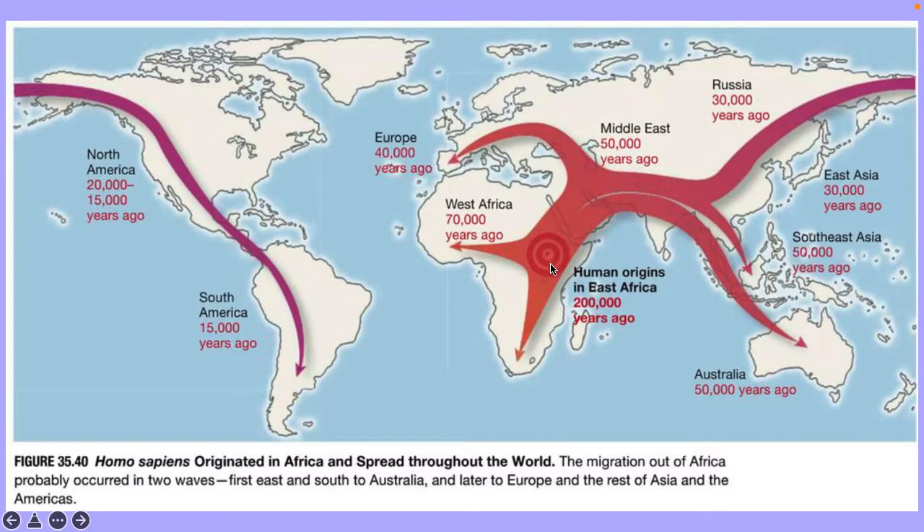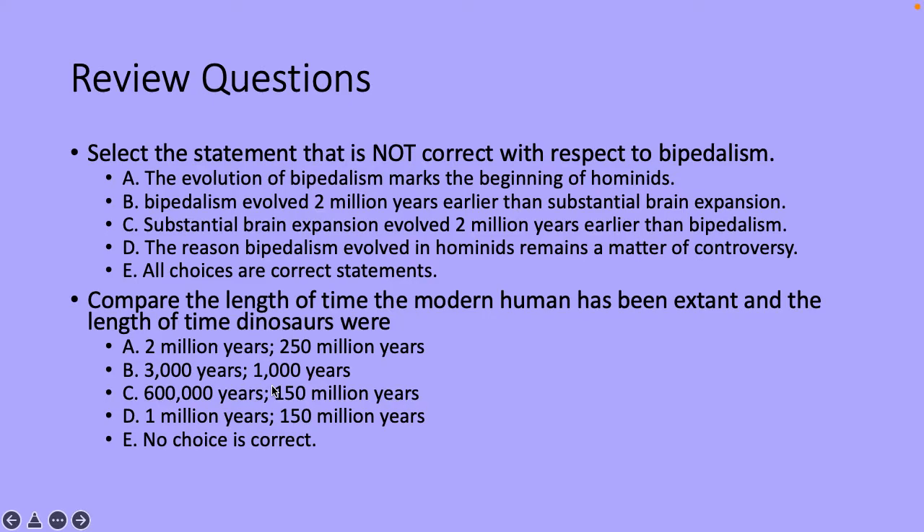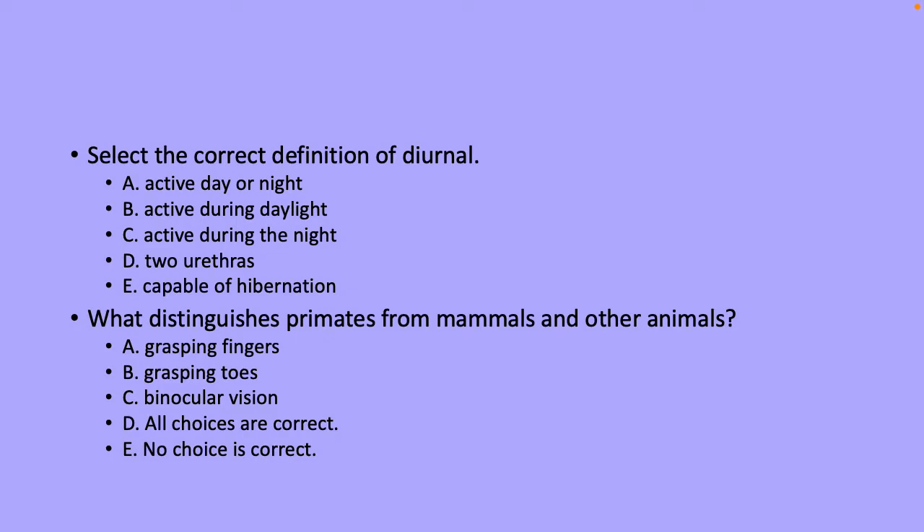A diagram shows the origins of hominids out of Africa — the oldest fossils are found in Africa, and the youngest are found in regions like South America because it took longer to reach there. Review questions: which statement is not correct regarding bipedalism? That is C — substantial brain expansion did not occur two million years earlier than bipedalism. Comparing the length of time modern humans have been extant versus dinosaurs — also C, covered in the textbook. Select the correct definition of diurnal — that is C, active during the day. What distinguishes primates from other mammals? That is D — grasping fingers, grasping toes, and binocular vision.